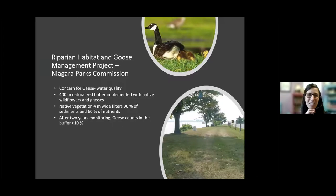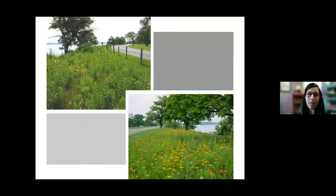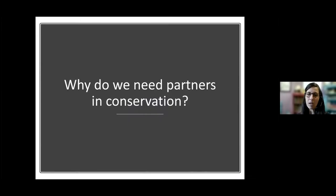This is a project we did with the Niagara Parks Commission, who had concerns about water quality with all the geese around on the parkway — because of all the mown grass. We did a 400-meter naturalized buffer with native wildflowers and grasses, and after two years the goose counts were down quite a bit. This created a natural area that could be enjoyed by many different types of wildlife.